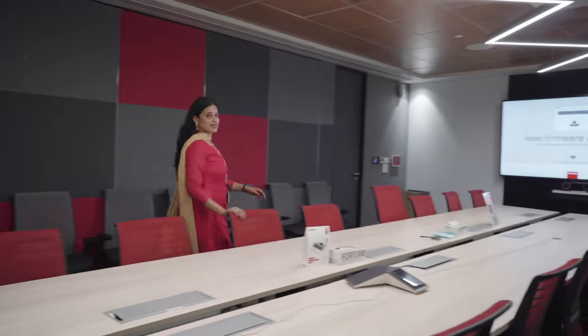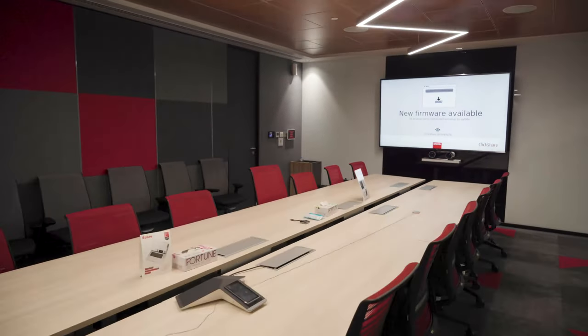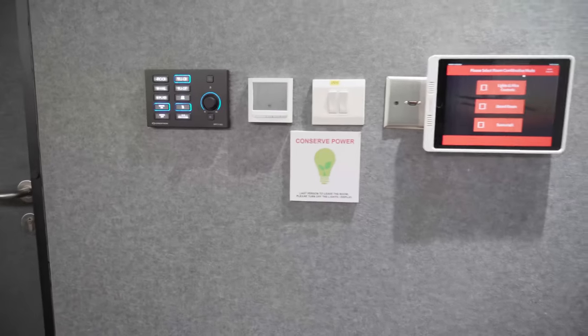This is one of our state of the art conference rooms where very important decisions are made.